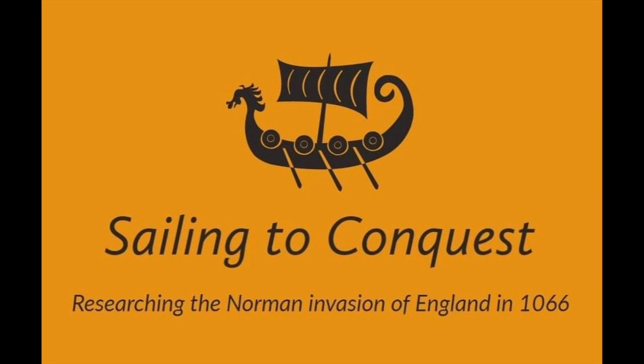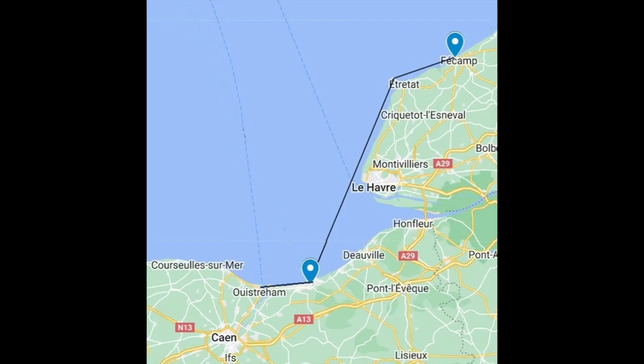Welcome to video five, but day four of my research field work trip around the English Channel. I'm doing this research for my PhD at the University of Bristol, where I'm researching the maritime knowledge behind the Norman invasion of England in 1066. Today's video is about my day in Fécamp.